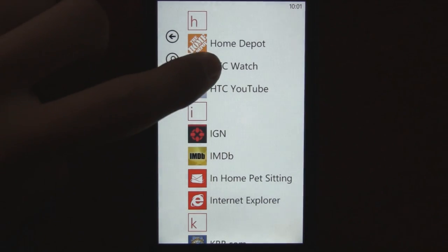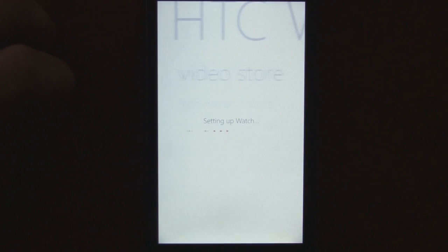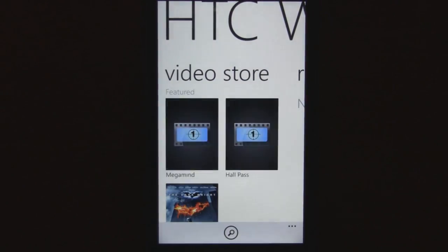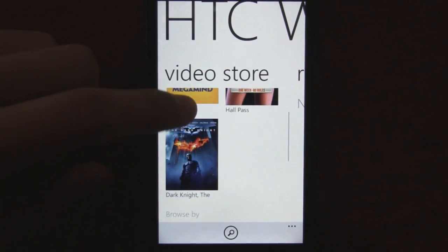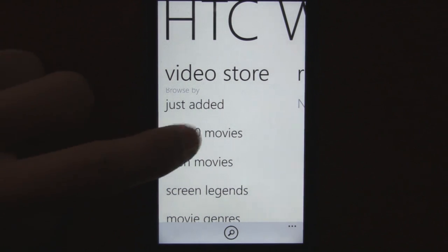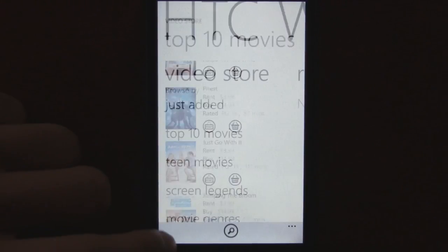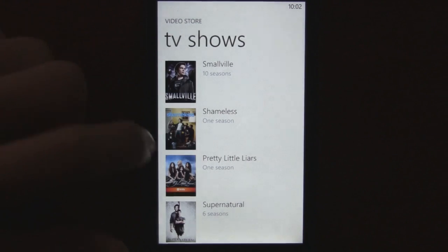The HTC Watch app has finally been updated and now it actually works. It displays movies and you can rent or buy them, and also watch trailers. It shows the top three featured movies, then there are categories like just added or top ten movies. You can also search through the movies by title or look at TV shows.